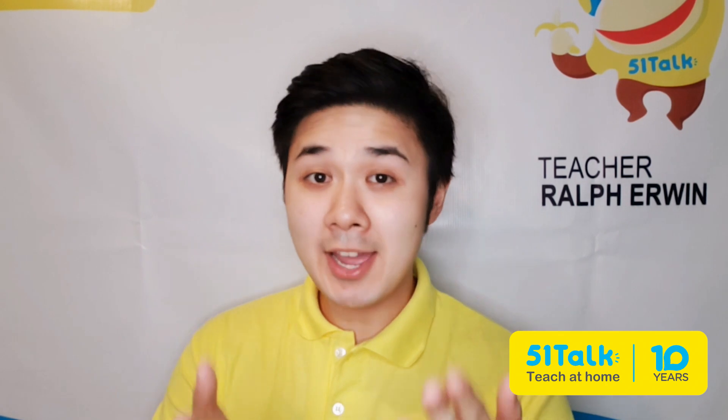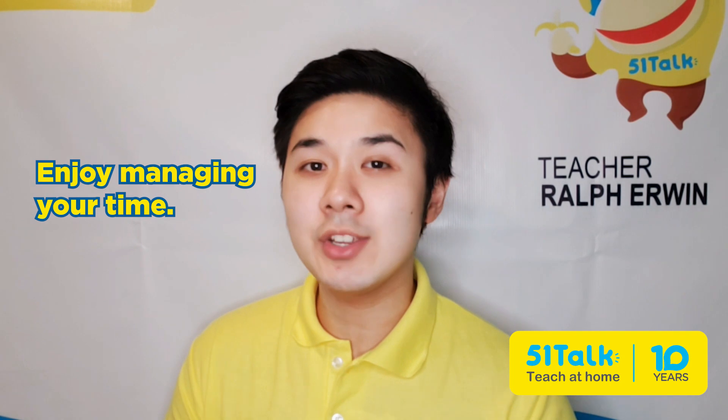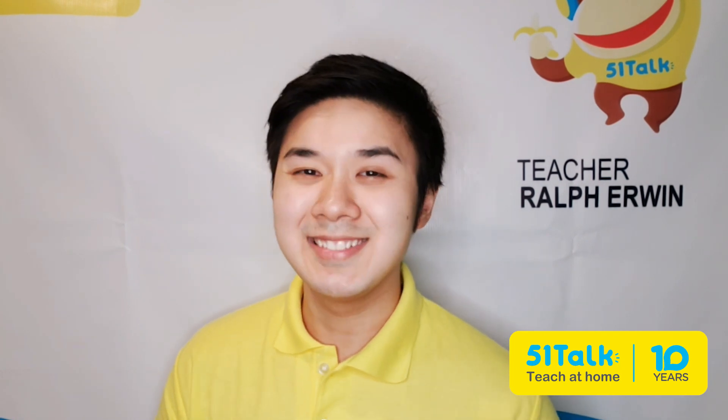Enjoy managing your time. Another advantage of teaching online is the flexibility to teach anytime. In general, most EFL platforms allow teachers to set their own schedule. This is great for people with flexible lifestyles and those who need to balance their professional and personal time, like parents with young children. For example, 51Talk teachers can schedule their lessons according to their most productive hours.